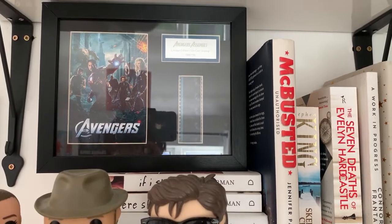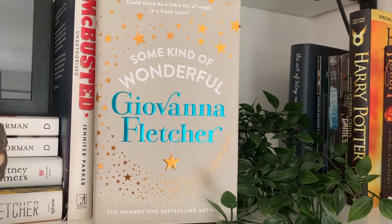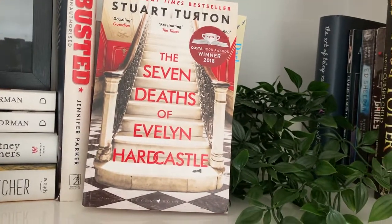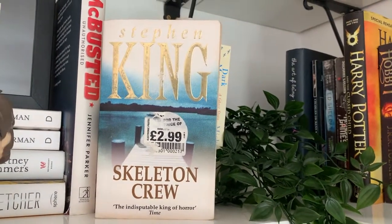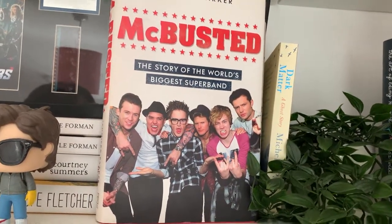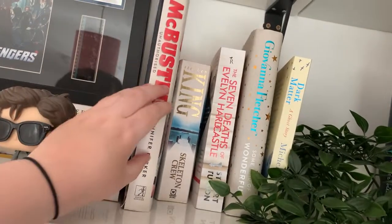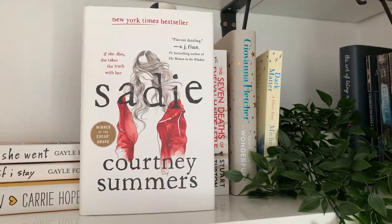Up here we have probably the coolest thing I own: a limited edition pixel art display of Avengers Assemble - it is so cool. I got it from Comic-Con. Then the remaining books: Dark Matter: A Ghost Story by Michelle Paver, Some Kind of Wonderful by Giovanna Fletcher, A Work in Progress by Connor Franta, The Seven Deaths of Evelyn Hardcastle by Stuart Turton, The Skeleton Crew by Stephen King - which isn't actually mine, so Sarah if you're watching this, I still have your book! McBusted: The Story of the World's Biggest Super Band, If I Stay by Gayle Forman, Where She Went by Gayle Forman, Sadie by Courtney Summers, and All I Know Now by Carrie Hope Fletcher.